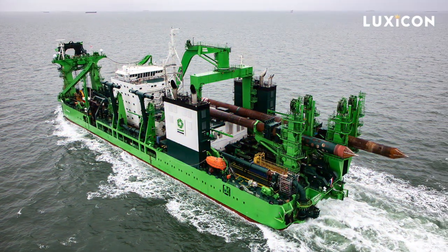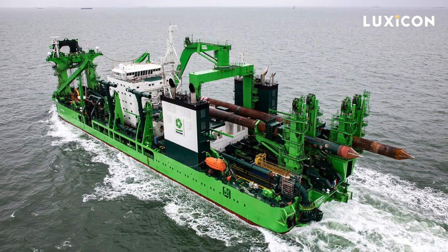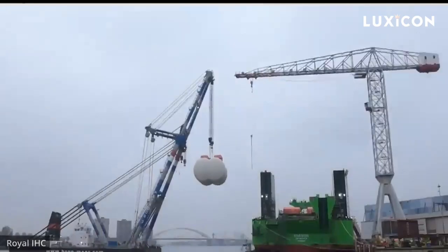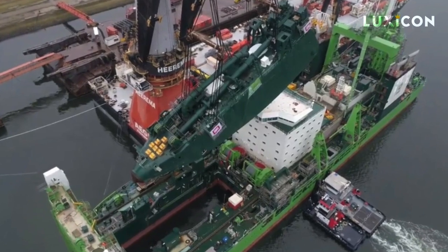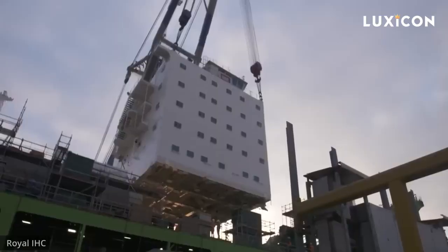Building a dredger is no small task — it's like putting together a giant puzzle made of steel plates. Once it's assembled and launched, they install things like LNG tanks and the ship's control center, known as the bridge. The bridge is where all the action happens and can accommodate a crew of up to 72 people.